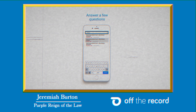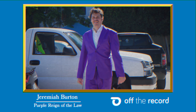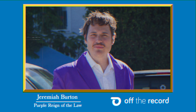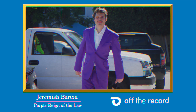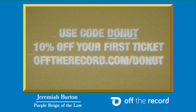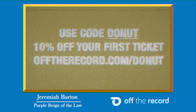then download the Off The Record app today. With over 70,000 successfully contested tickets, Off The Record is here to help. They're so confident they even offer a money back guarantee if they aren't able to reduce the points or keep that ticket fully off your record — that's where they get their name from. So this holiday season, spend money on presents for the family, not tickets. Register now and use code Go Donut to save 10% off your first ticket at offtherecord.com/donut.